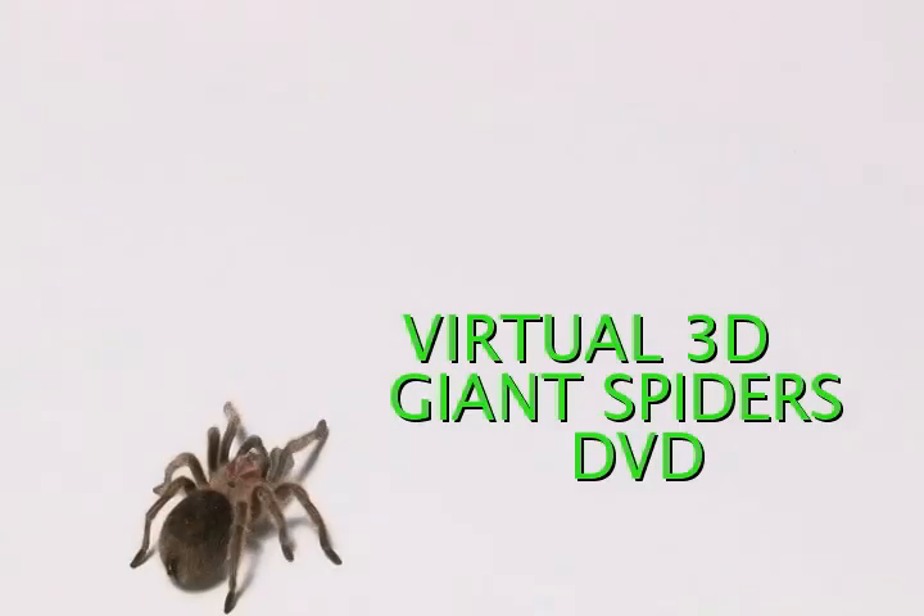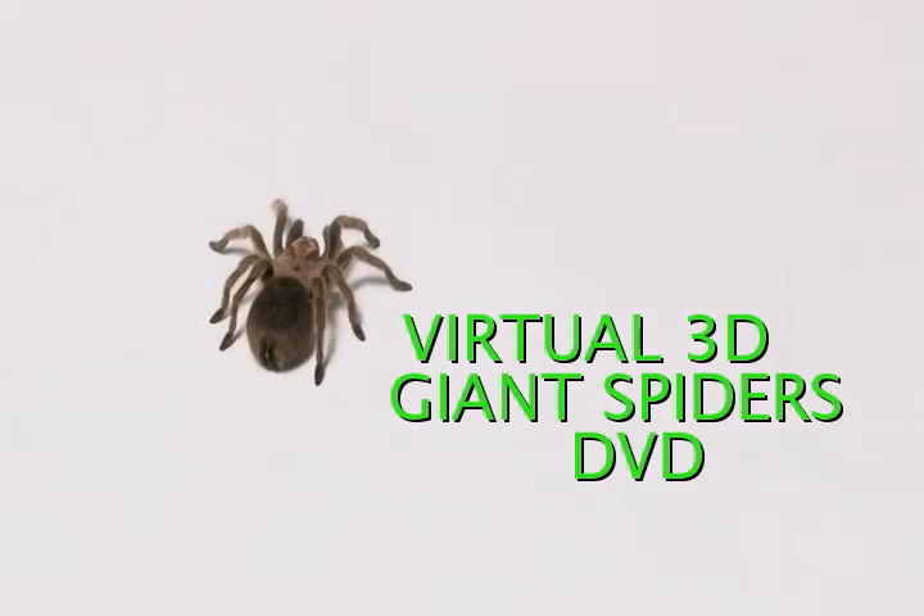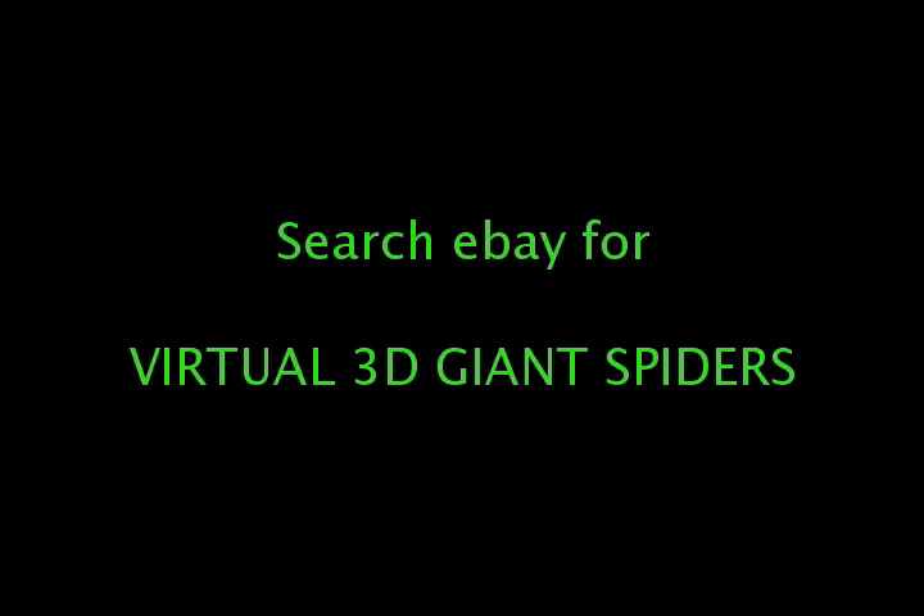This early release of the spider and double spiders on DVD is available for roughly $25 on eBay, depending on the highest bid price.